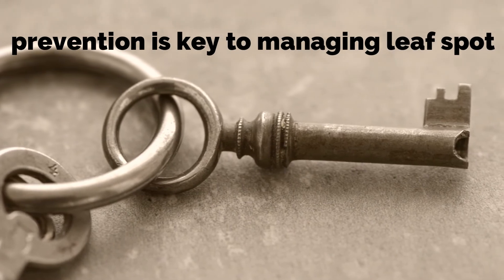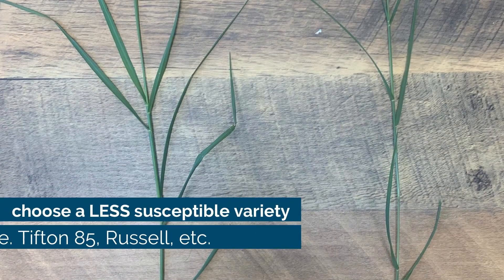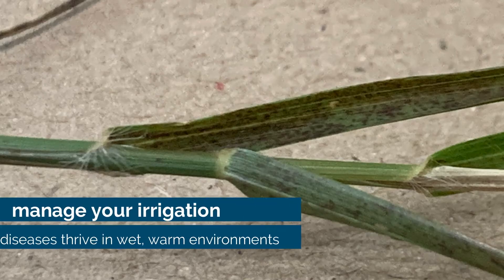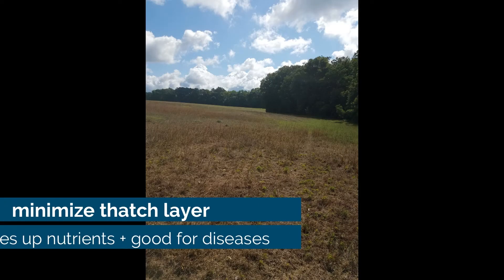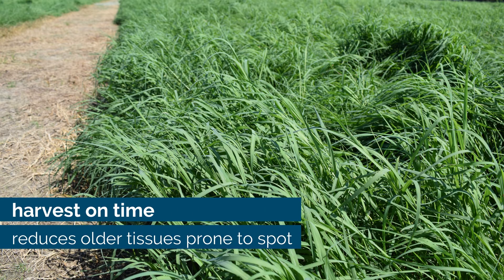Prevention really is the key to managing leaf spot in our bermudagrass. First, choose a less susceptible variety such as Tifton 85 or Russell. Second, manage your irrigation because diseases thrive in wet and warm environments. Third, minimize the thatch layer because it can tie up nutrients and creates a good environment to foster diseases. Fourth, harvest on time — this reduces the older leaf tissues that are more prone to spot because of the potassium mobility throughout the plant.